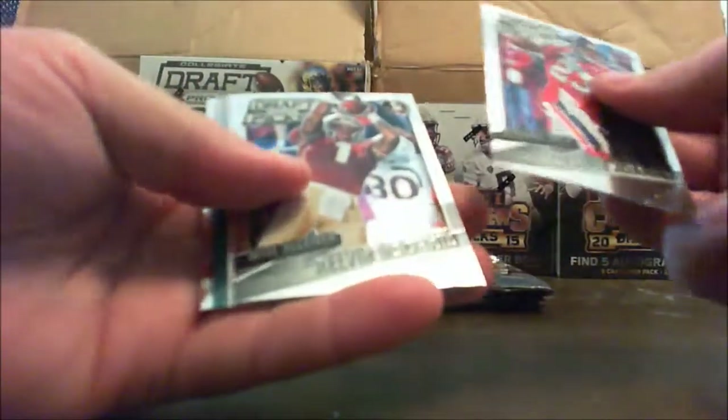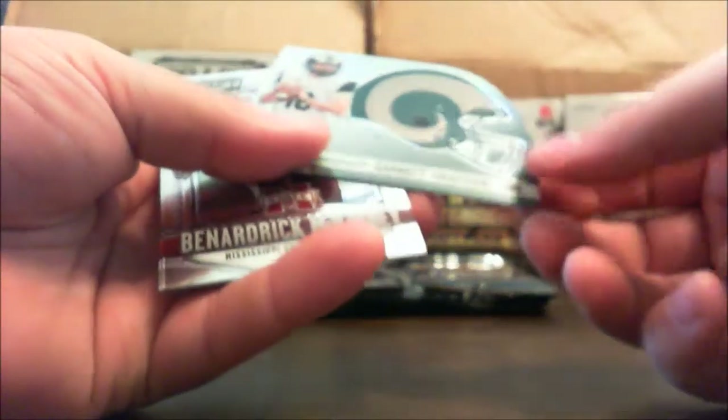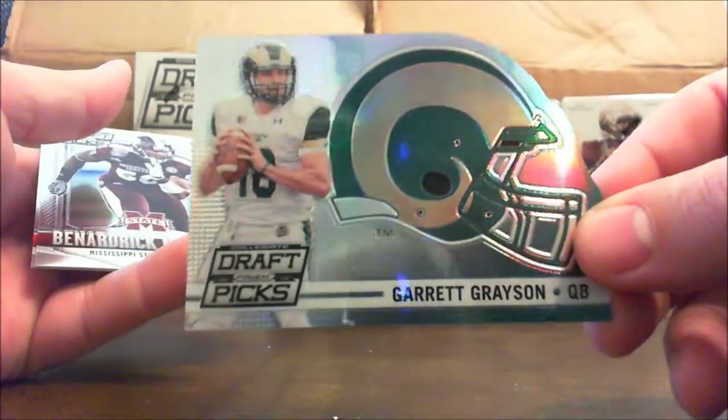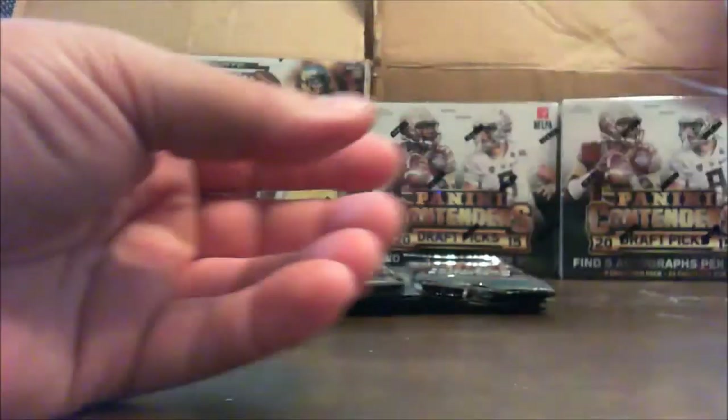All right, Rashad Jennings, Kelvin Benjamin. We've got a Garrett Grayson die cut. Bernard, Rick McKinney, and a Darren Smith.